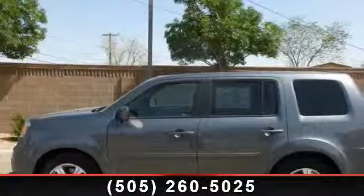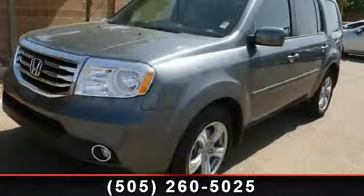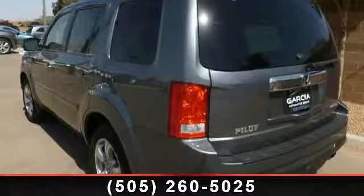Presenting the 2012 Honda Pilot XL. If you are looking for a first-rate auto, this one could be yours today. This vehicle comes with a reliable six-cylinder engine connected to a smooth shifting automatic transmission.